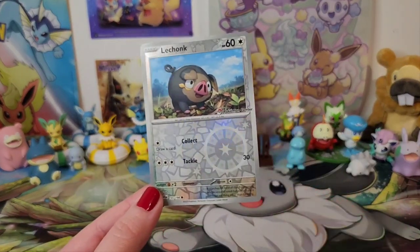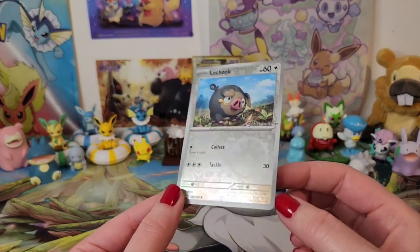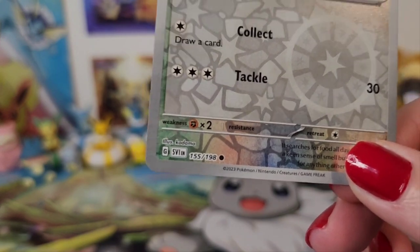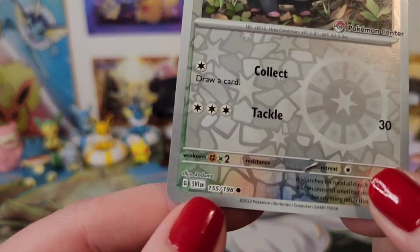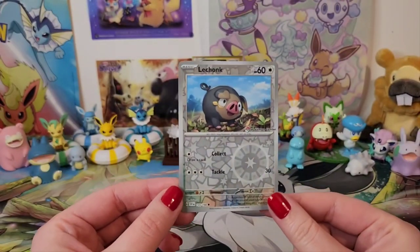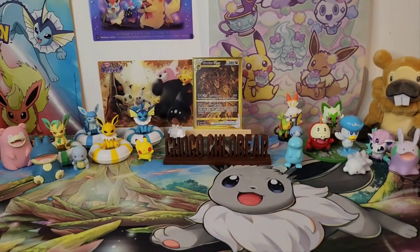One of the main changes you may have noticed is the border is now silver. The Japanese cards have been like this for quite some time. The quality feels a little bit different as well. I'm assuming this is the new reverse holo pattern — or it might just be for the promo, I don't know. Down here looks different too in terms of the set number. We used to do symbols; in Japanese they did them like this as well.